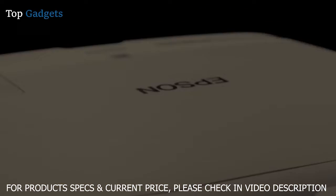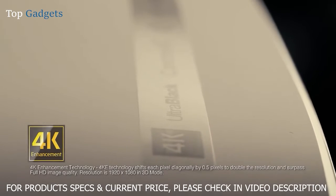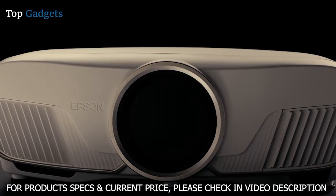The Epson PowerLight Home Cinema 5040UB is sure to satisfy even the most discerning home theater enthusiast. The projector's 4K enhancement technology accepts 4K input and even enhances a 1080p signal for output that surpasses full HD image quality on your screen.